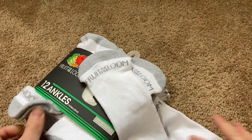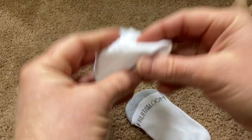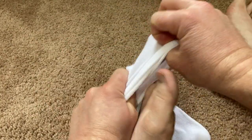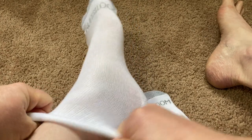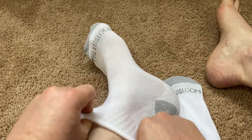I'm going to go ahead and try these on right now just to see how they feel. Yeah, they feel a little bit small, but let's see. Oh no, that's nice. Yeah, so they're definitely nice thin socks.